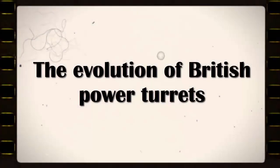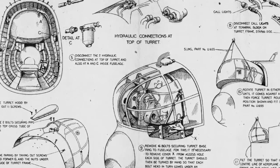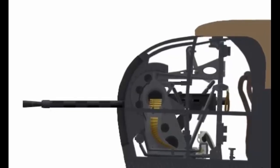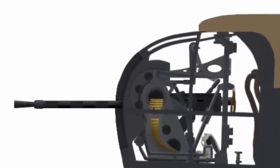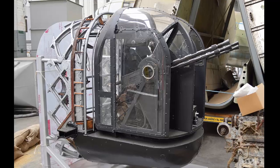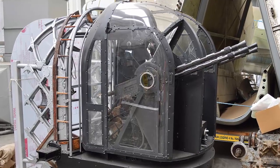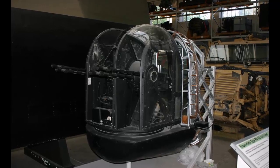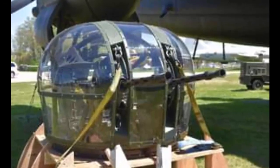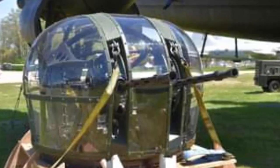The Evolution of British Power Turrets. The British were also innovative in their turret designs, especially the Fraser-Nash company, which produced most of the power turrets used by the RAF. The Fraser-Nash FN-5 was the first power-operated turret to enter service with the RAF in 1937, used on the Wellington and other aircraft, with two .303 machine guns and a hand-cranked mechanism. The Fraser-Nash FN-20 was the largest and heaviest turret ever fitted to a British bomber, with four .303-inch machine guns and a hydraulic system, used on the Lancaster and the Halifax, capable of firing up to 1,200 rounds per minute. The Fraser-Nash FN-50 was a streamlined version of the FN-20 with two .50 caliber machine guns and a faster traverse speed, used on the Lancaster Mark III and the Halifax Mark III.